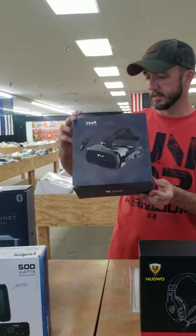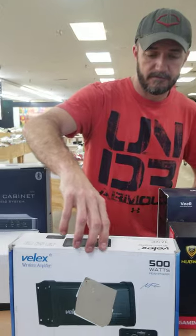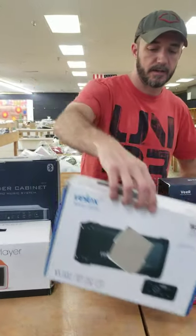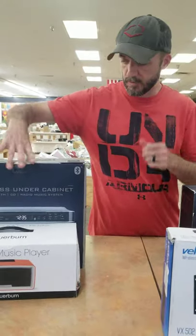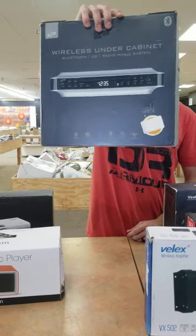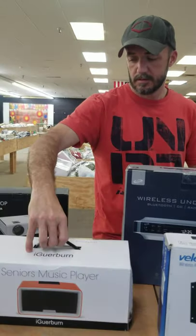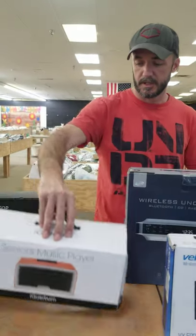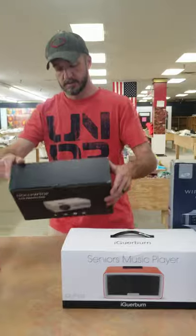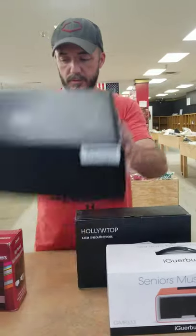That's actually a virtual reality setup. A Velex wireless amplifier — I think that was around $140. A wireless under-cabinet Bluetooth CD radio music system, a music player, and projectors.